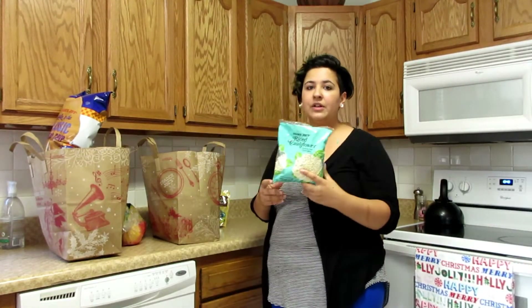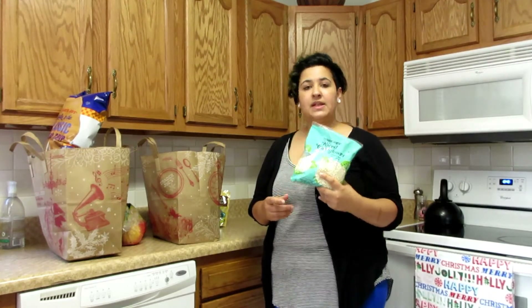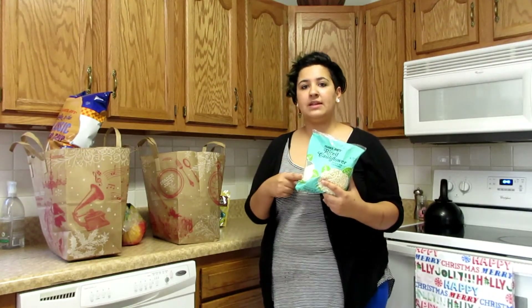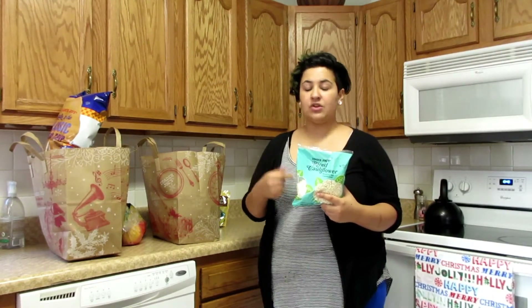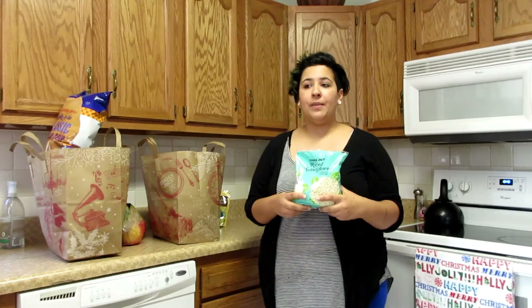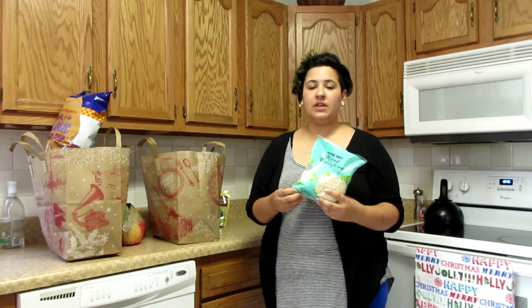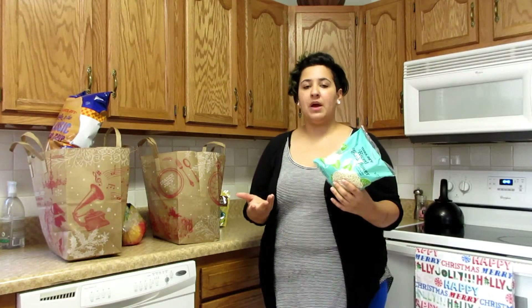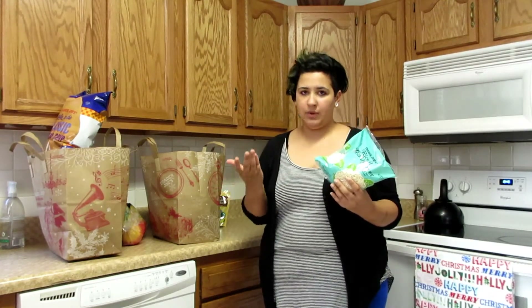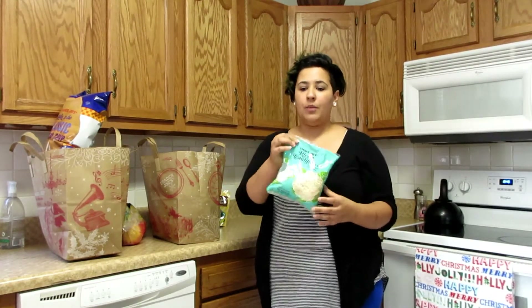Riced cauliflower — we make this instead of rice. I'll show my recipe for how I make it and make it taste really good. We do a lot of Wildtree freezer meals, and I actually sell Wildtree. A lot of the meals are great served with pasta or rice, but since Ty is allergic to rice, we make riced cauliflower.